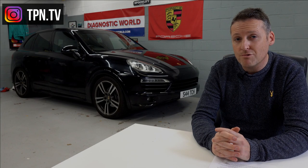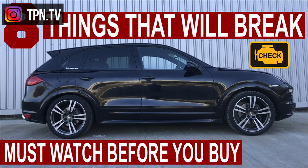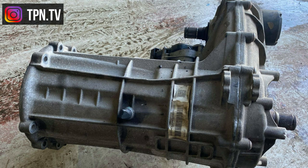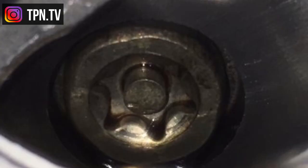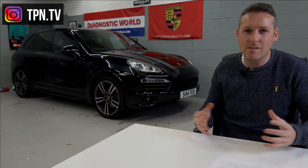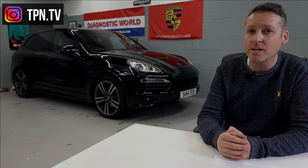Luckily there aren't a great deal of common problems with this car — I've made a dedicated video on this subject. In a nutshell, the main issues are the transfer case, drain holes, vario cam bolts, and some interior rattles and creaks. It's not mega money you're going to have to fork out, but there are a couple of things to be aware of.